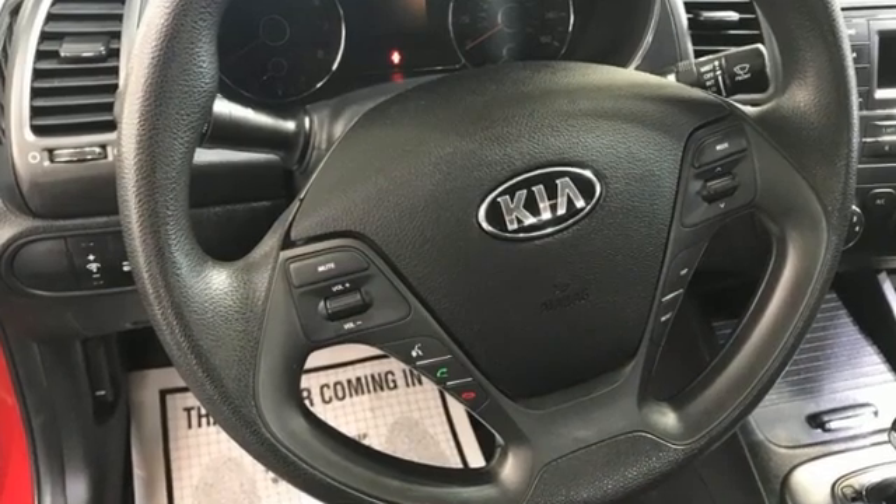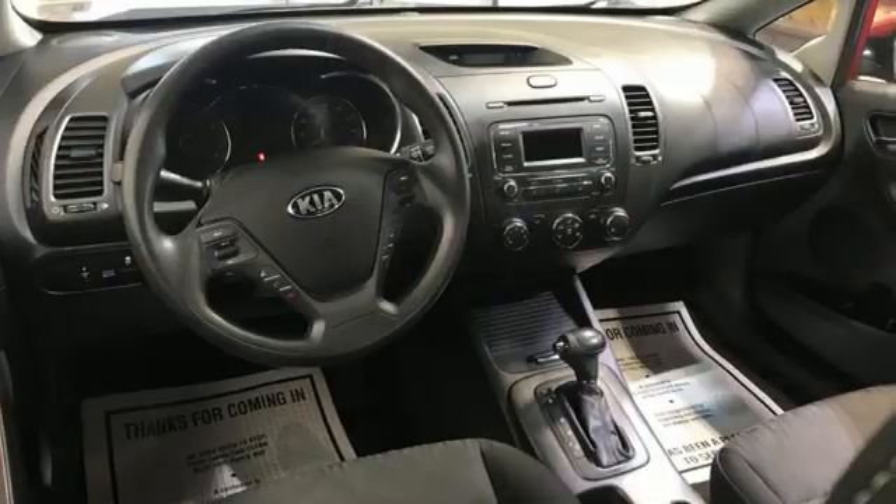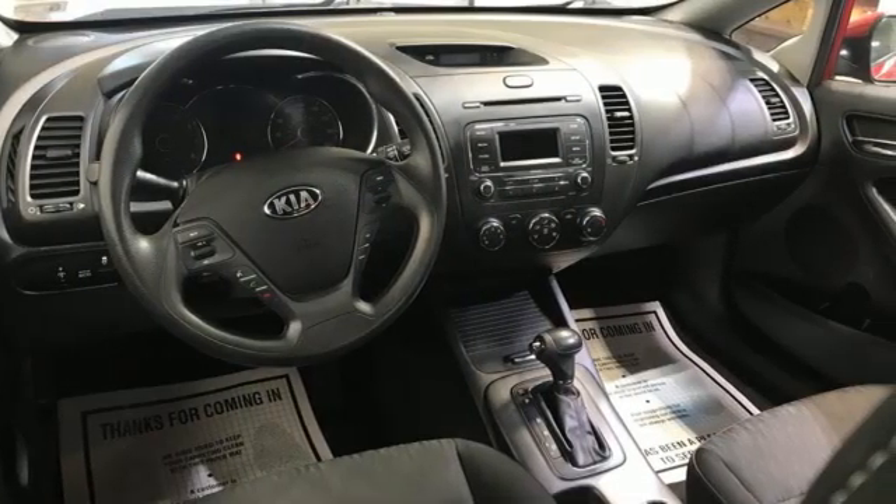Reliability, quality, Kia. If you've been waiting for the perfect time for a test drive, the time is now. Experience it today.